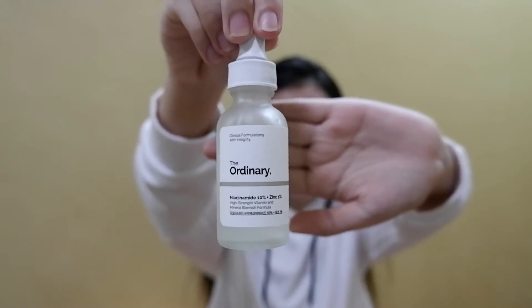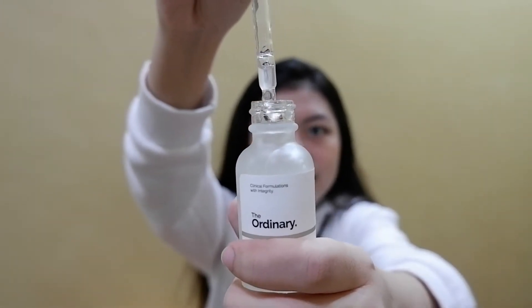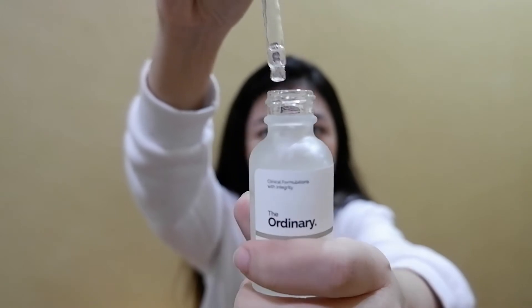I'll put the link in the description box below para alam nyo where to buy it. It comes with a dropper, as you can see, and the serum is clear. This product claims that it regulates your sebum and minimizes the appearance of your pores. Directions say to apply to entire face, morning and evening, before heavier creams. If irritation occurs, cease use and consult a physician. I started using this last September 4 up until October 24 — so basically around 7 weeks, almost 2 months of using this product.